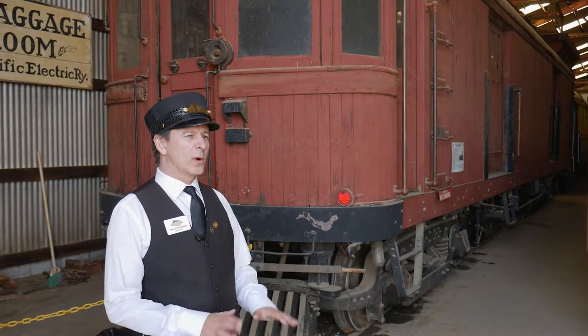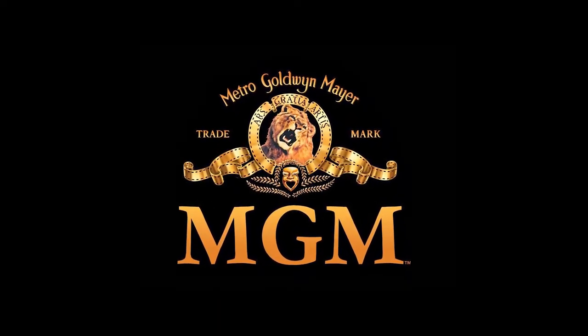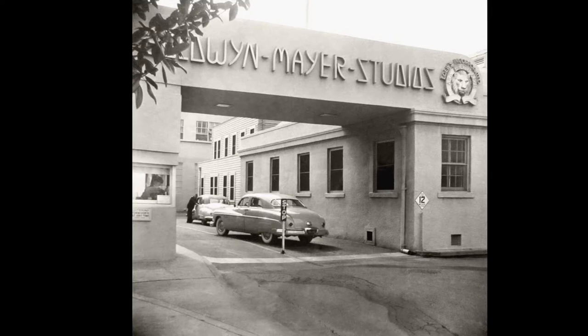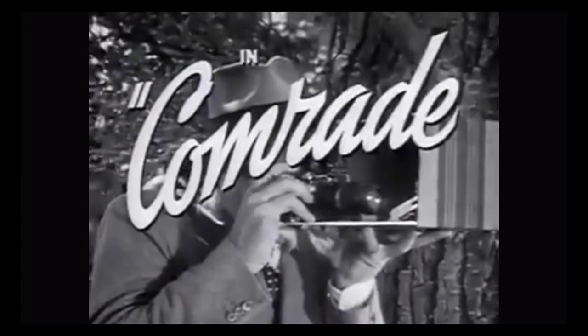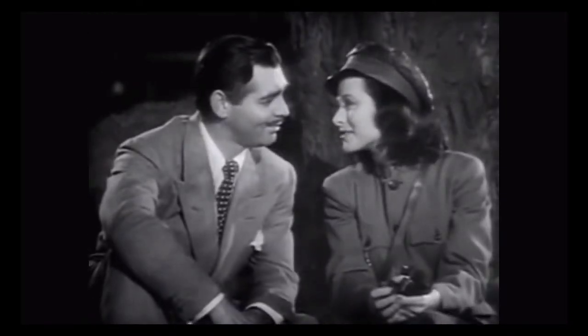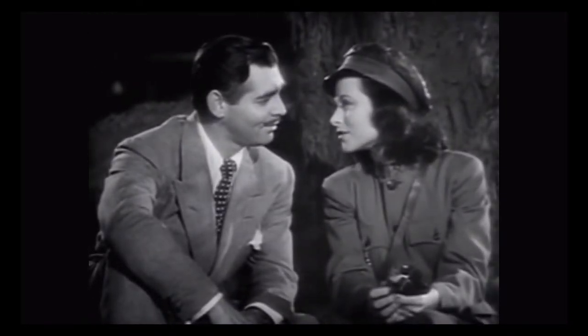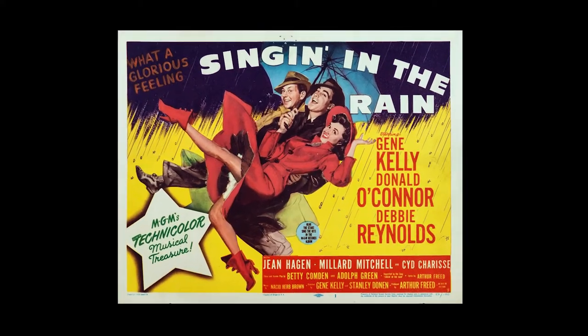In 1940, this one and three others were bought by MGM Studios and hauled off to make movies. One movie was called Comrade X with Hedy Lamarr, about a Russian spy slash trolley operator in the Soviet Union. And then another movie was a little known movie called Singin' in the Rain with Debbie Reynolds and Gene Kelly.